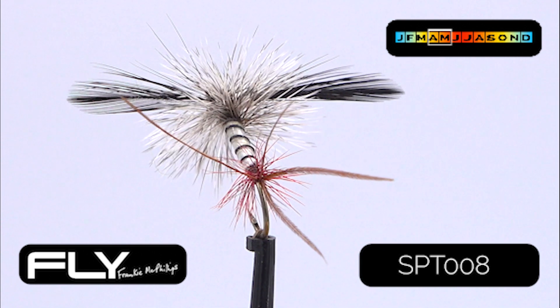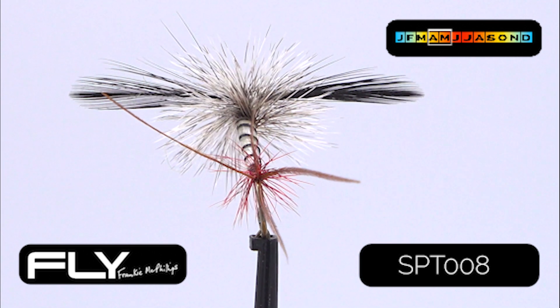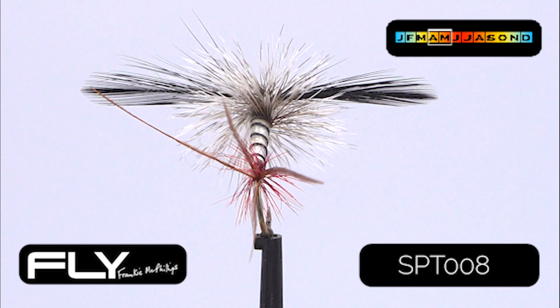Search SPT 008 at frankiemcphillips.com or click the link below.